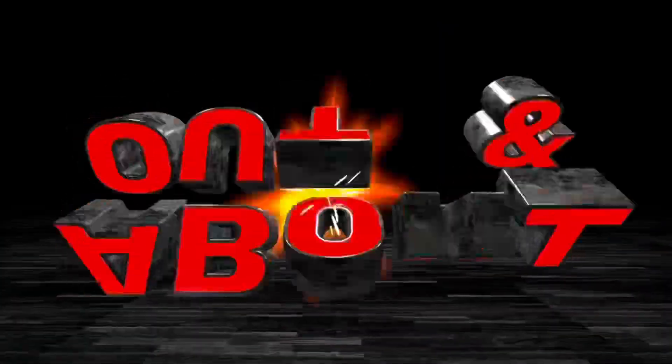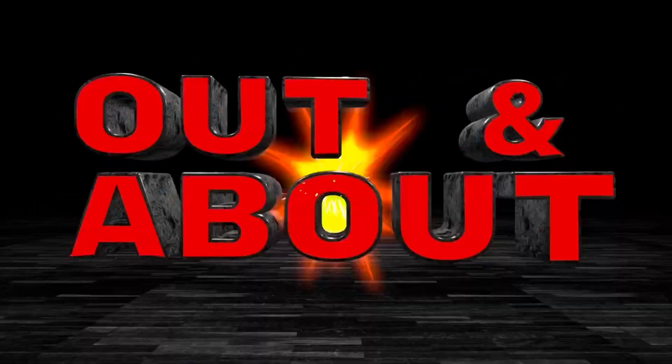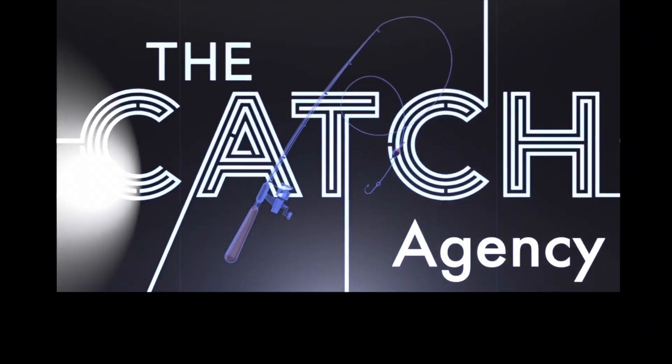This has been an Out and About Media production and a product of the Catch Agency.